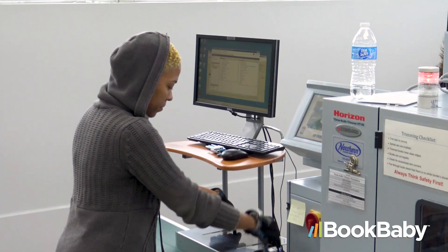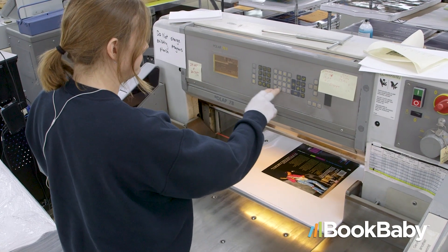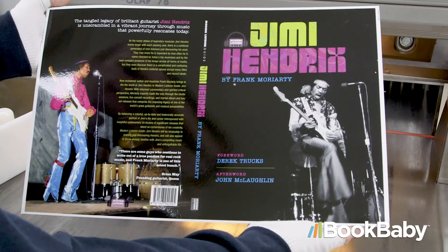One of the taglines we use to describe BookBaby is that it's a people-powered publishing company. We have a lot of really talented people who work in our print shop — they're all experts in what they do and they take great pride in making sure that your books are printed and bound correctly.